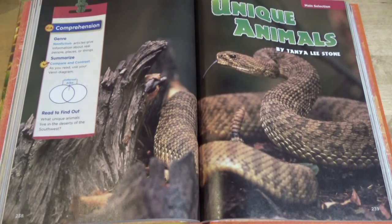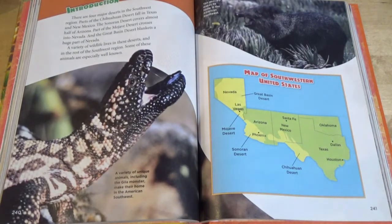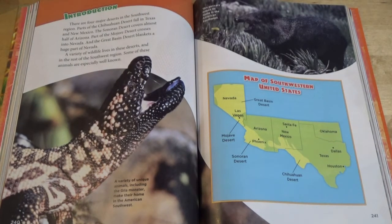Unique Animals by Tanya Lee Stone. Genre: Non-fiction articles give information about real people, places, or things. Introduction: There are four major deserts in the southwest region. Parts of the Chihuahuan Desert fall in Texas and New Mexico. The Sonoran Desert covers almost half of Arizona. Part of the Mojave Desert crosses into Nevada, and the Great Basin Desert blankets a huge part of Nevada. A variety of wildlife lives in these deserts and in the rest of the southwest region. Some of these animals are especially well known.